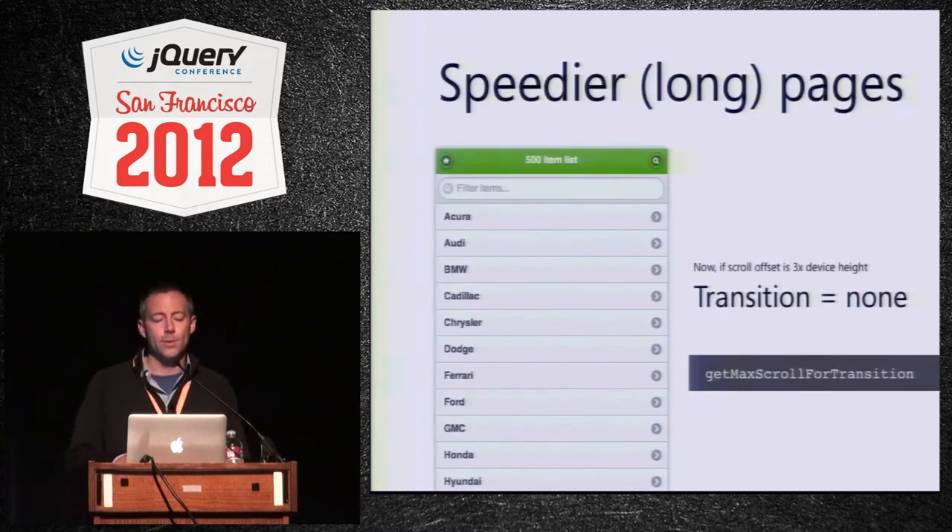A couple of interesting things in 1.1.1 I wanted to point out. The number one issue after we released was a mysterious performance regression where on certain pages things would get really slow. We had a test page with 500 list items, and if you scrolled halfway down and clicked a link, it would take a really long time. If you went to the bottom, it would probably crash. There were all these theories on what this could be, and it turns out it wasn't the event system at all — it was all about transitions.